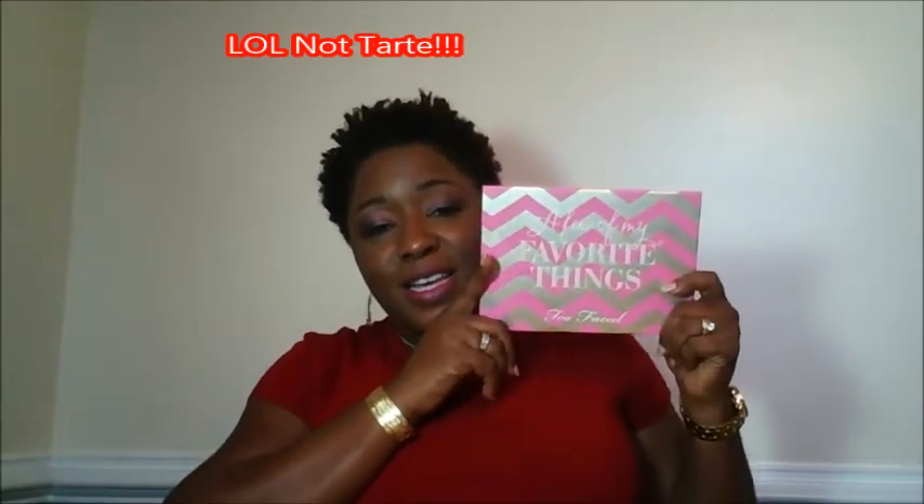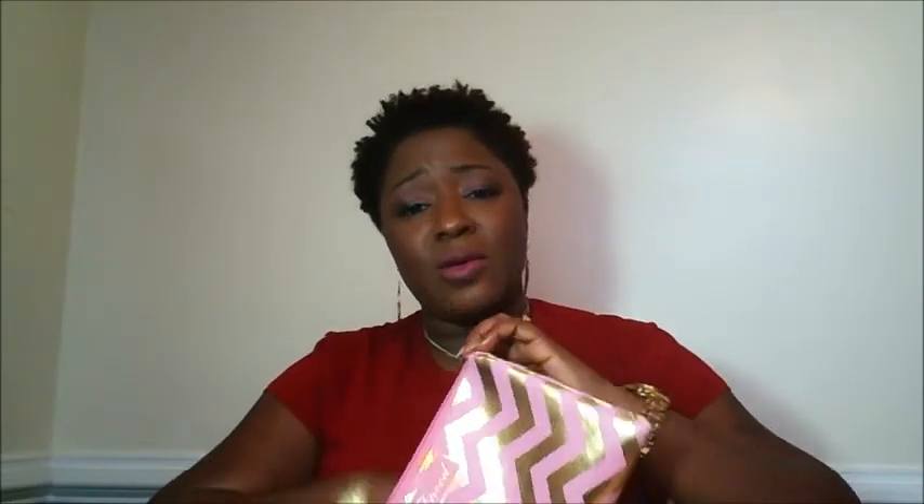So this is Tarte, and it's called 'A Few of My Favorite Things' — the Tarte Face to Base palette. It came in this gorgeous bag that is so cute, and it actually fits in here perfectly. I haven't used it yet, but we're winding down close to the holidays and I just want to come on and give you an overview of the colors and do some swatches, just in case you want to pick it up.